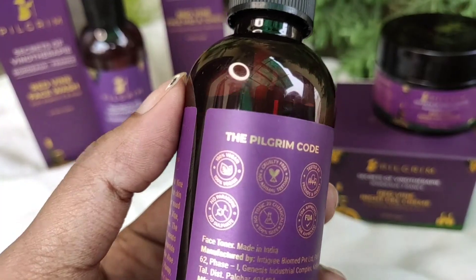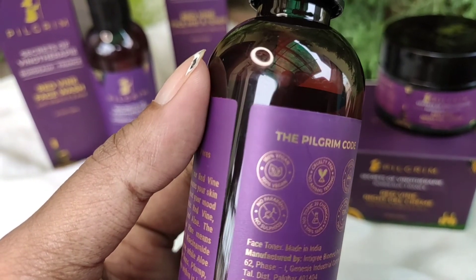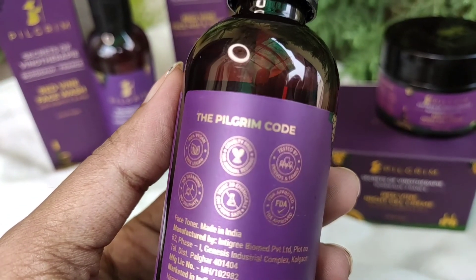It also contains niacinamide and vitamin B3, which reduce hyperpigmentation, have anti-aging properties, and brighten up your skin. It's 100% vegan, cruelty-free, paraben and sulfate free, with no toxic chemicals, and it's an FDA-approved brand.